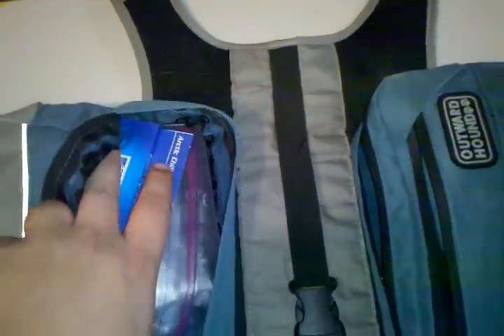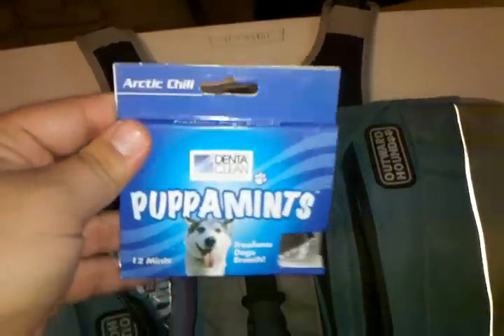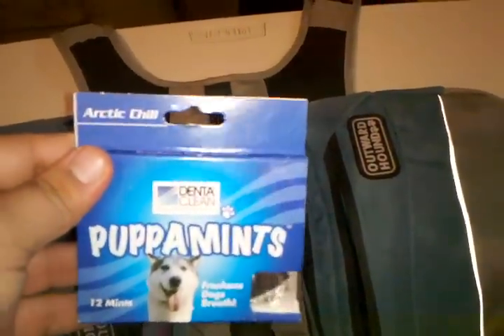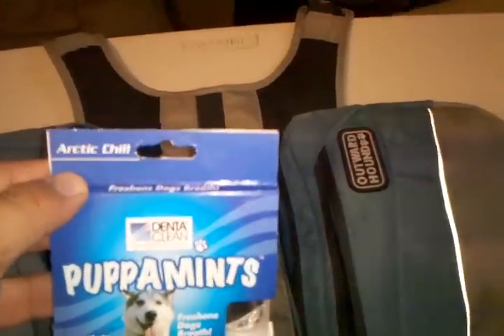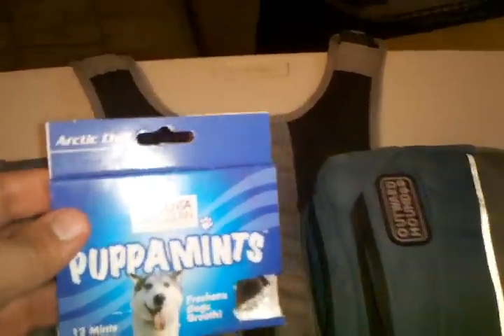The first big pocket over here on his left side is filled with items he might need all the time. The first is kind of to help me out — puppy mints. You know how dog breath gets. This dog will eat rabbits, squirrels, and all kinds of things, and I don't want him licking me with that smell. I think it's gross.